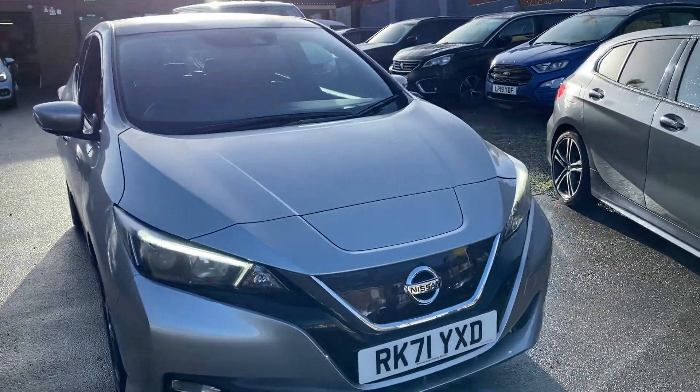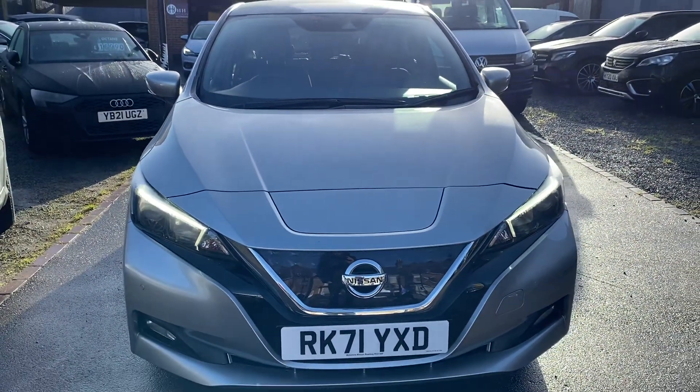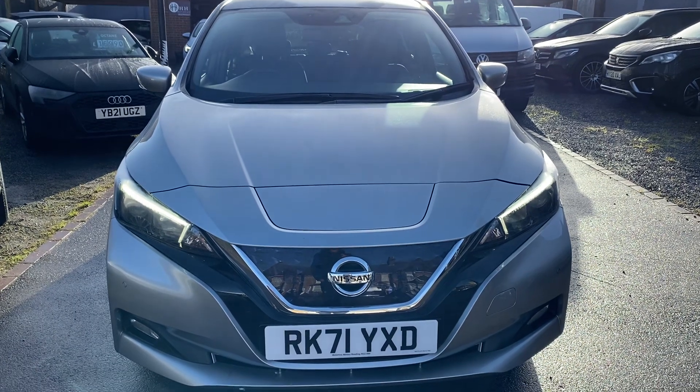It's RK71YXD. It's still under manufacturer's warranty. It's a lovely metallic grey-silver colour.